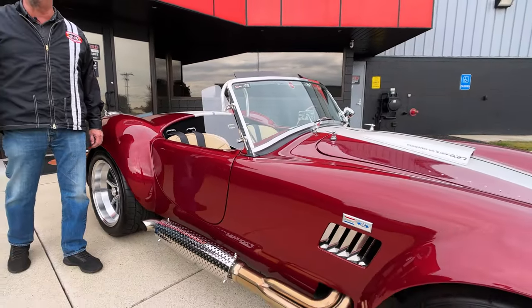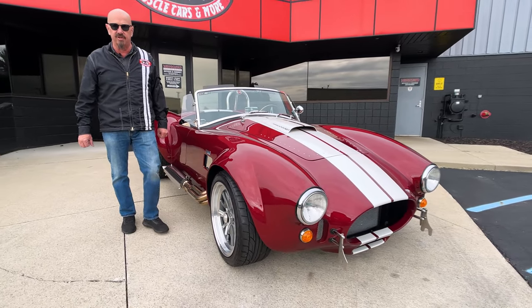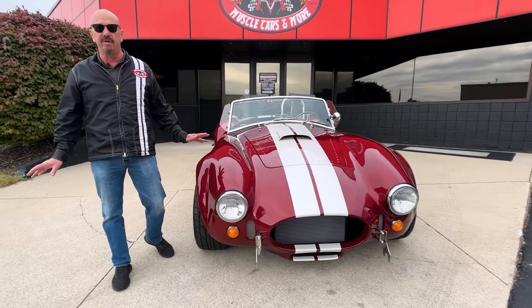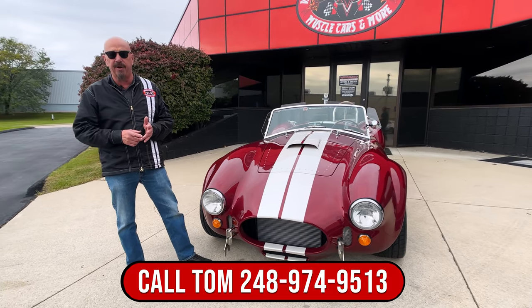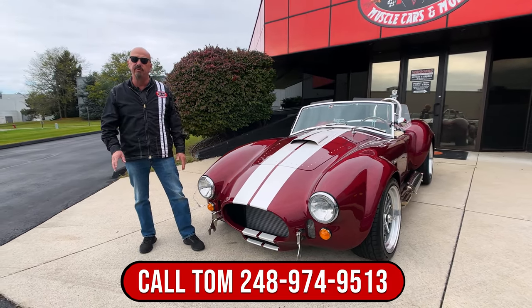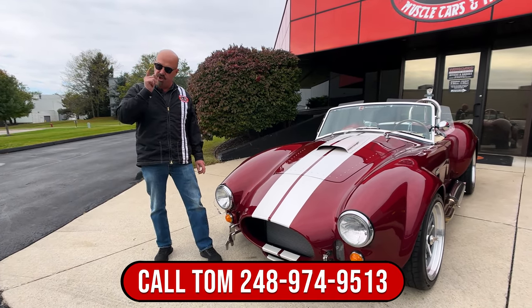Now at Vanguard Motor Sales, we do not do consignment. That means we buy every one of our vehicles that you see in our inventory. We have a whole team of buyers that comb the whole United States — on the internet, on paper, everything. They get all the pictures, they do all the research on the cars, and then we physically go out and look at every one of them so you don't have to.